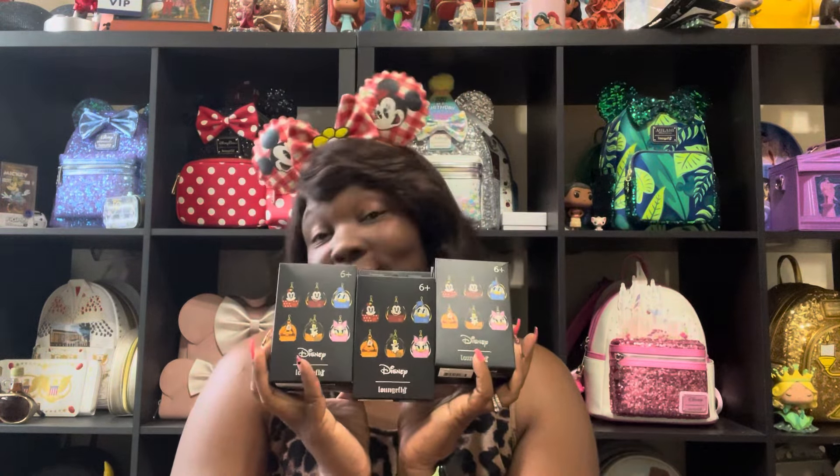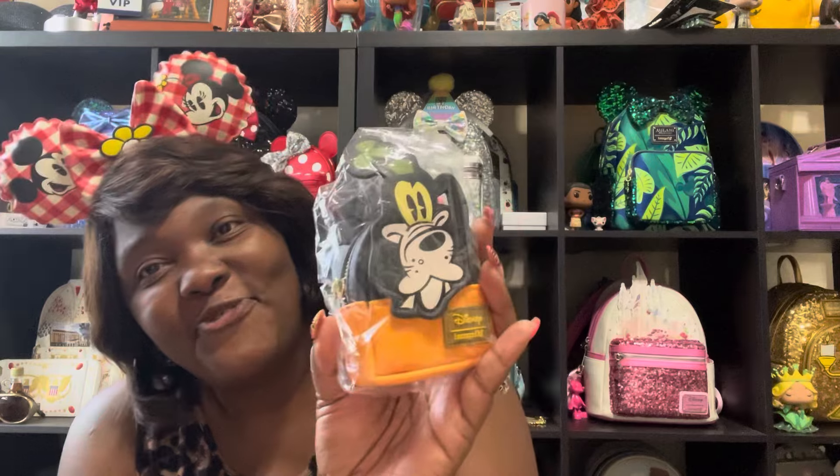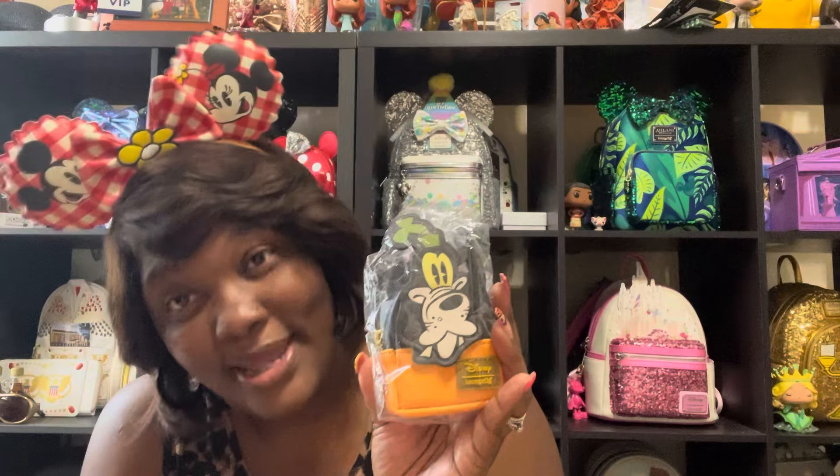This bag is going to be perfect with any of the charms. But first we've got to get Minnie and Mickey, okay? Three more boxes — we need Mickey and Minnie. Box number eight — Goofy. Another Goofy! Okay, three Goofies. Two Plutos, two Daisies.